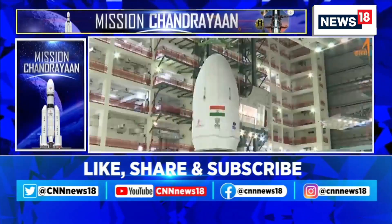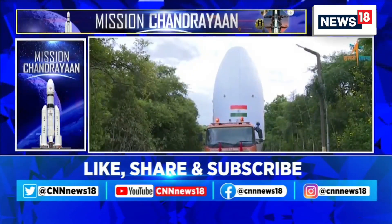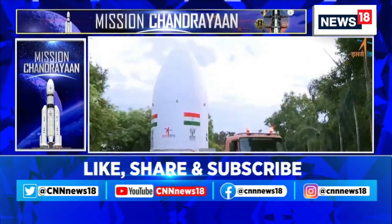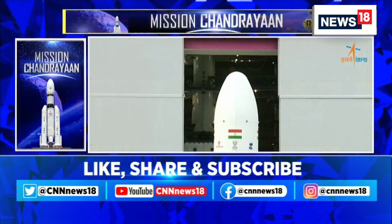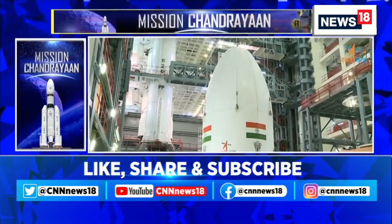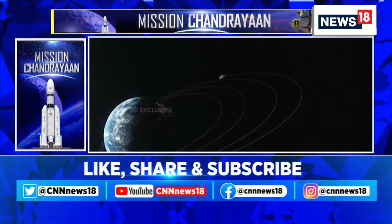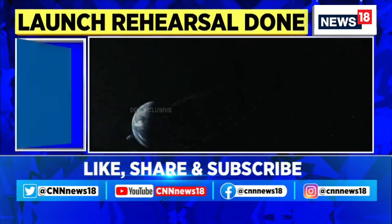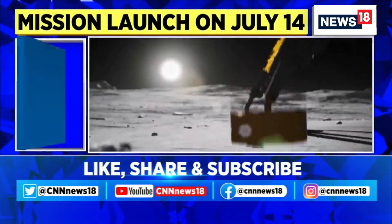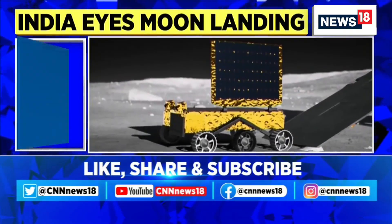The spacecraft consists of three parts: the lander module, the propulsion module, and a rover. The integrated spacecraft weighs around 3,900 kgs. The main function of the propulsion module is to carry the lander module from launch vehicle injection till the final lunar 100 km circular polar orbit and separate it. The lander will make a soft landing at a specific site on the moon and deploy the rover, which will carry out chemical analysis of the lunar surface.